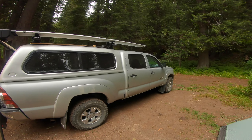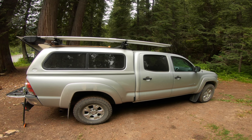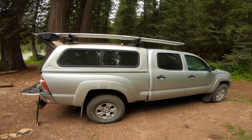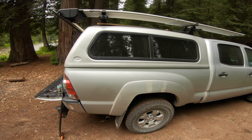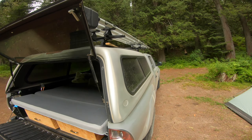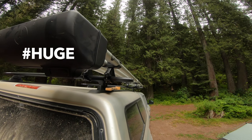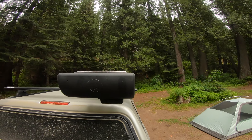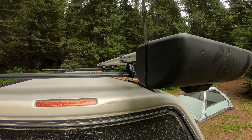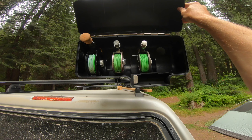Let's do a little rundown of the rig here. This is a 2009 Toyota Tacoma double cab long bed — six-foot bed. Put a cap on there, Rhino Rack, got the Rod Vault going quad, because sometimes you need three or four fly rods going in.